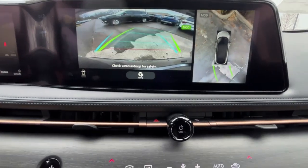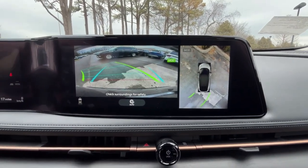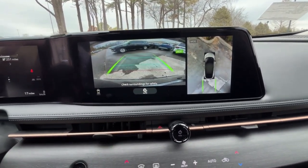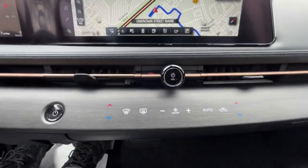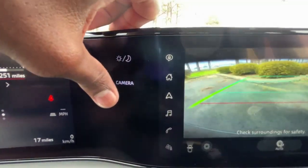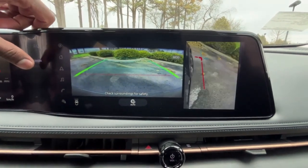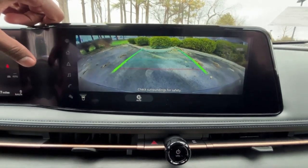There's our backup camera — I love the guidelines that go with you as you turn the steering wheel, along with a bird's eye view which is really nice. There's automatic parking as well. We have brightness controls we can toggle, and with the camera mode I can go from the standard view to the curb side view, then just the backup camera that gives a nice wide angle.